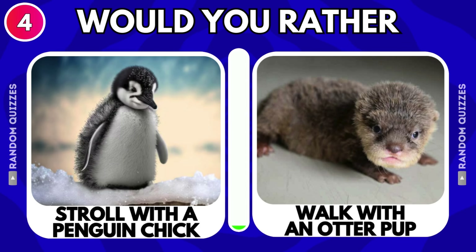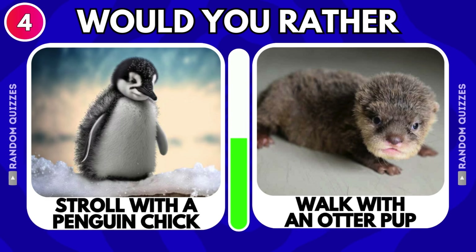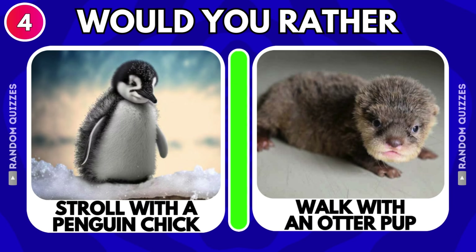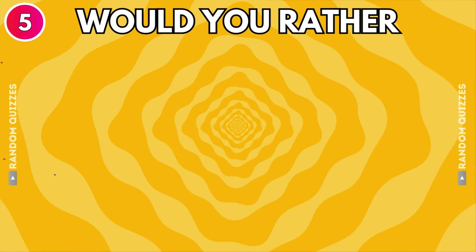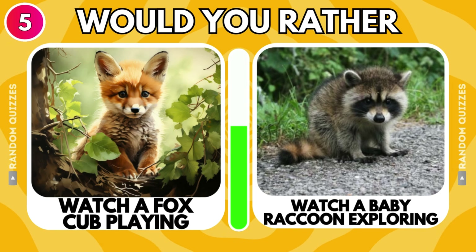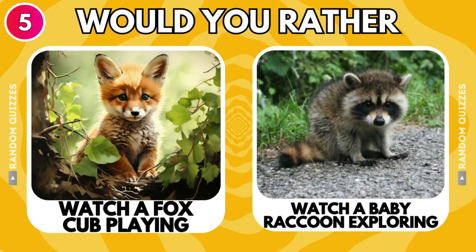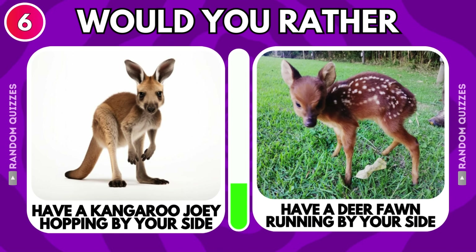Stroll with a penguin chick or walk with an otter pup? Watch a fox cub playing or watch a baby raccoon exploring? Have a kangaroo joey hopping by your side or have a deer fawn running by your side?